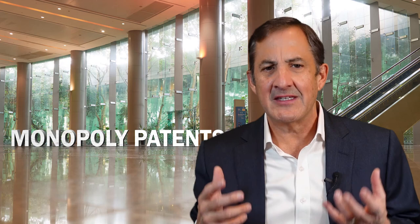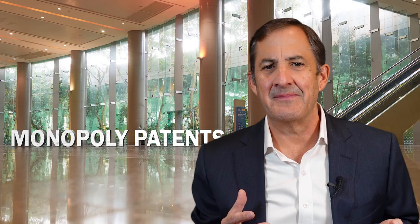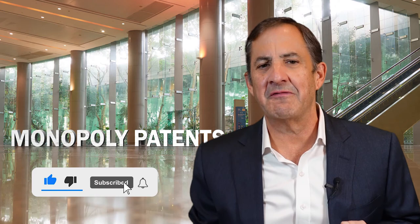By the way, if you're interested in inventions and inventing like I am, hit the like button and subscribe and ring the bell. This way my videos will be easier for you to find, and you'll be notified when I publish future videos on this channel.